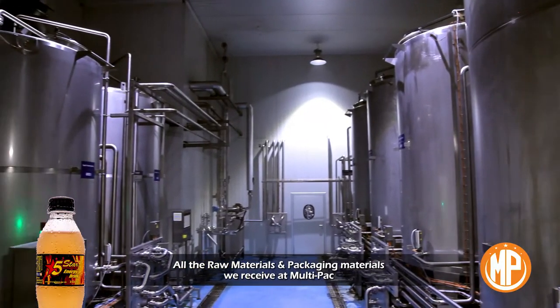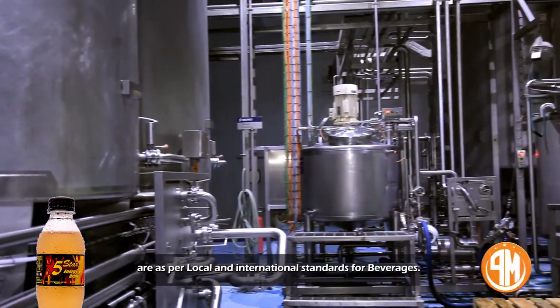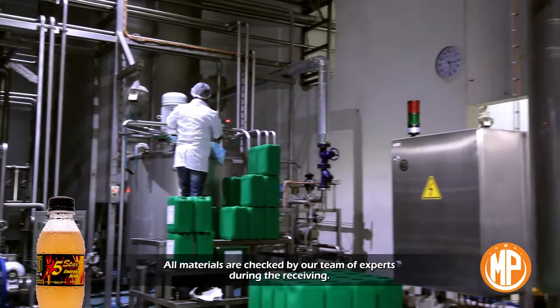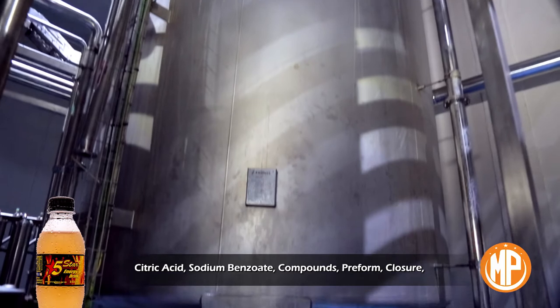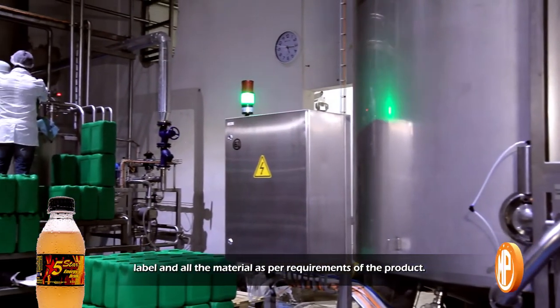All the raw materials and packaging materials we receive at Multi-Pack are as per local and international standards for beverages. All materials are checked by our team of experts during receiving. We analyze all the incoming materials like sugar, citric acid, sodium benzoate, compounds, preform, closure, label, and all the material aspect requirements of the product.